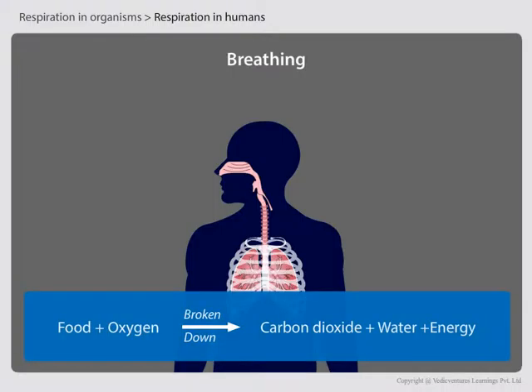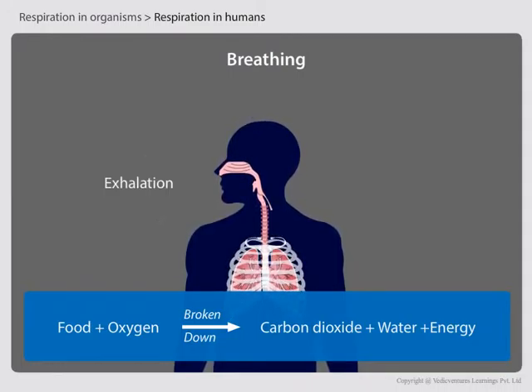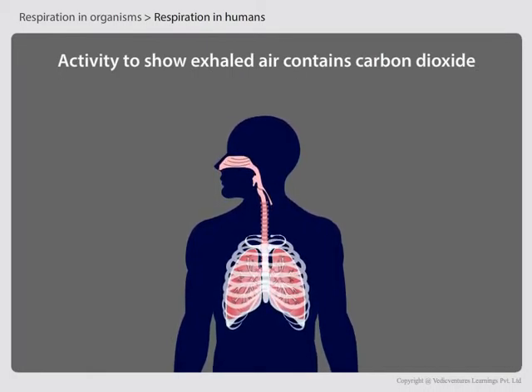This oxygen-rich air reaches the cells, where it is used to break down food into carbon dioxide and water with the release of energy. The carbon dioxide formed is then given out from the body by breathing out — this is called exhalation. Thus, breathing means taking in air rich in oxygen and giving out air rich in carbon dioxide with the help of respiratory organs.